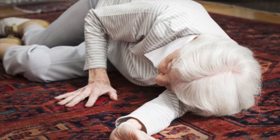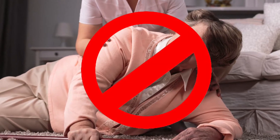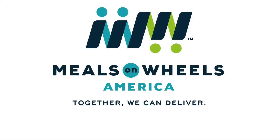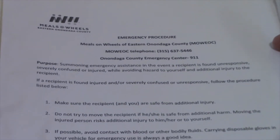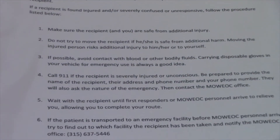In the unlikely event that a client has fallen or is unresponsive, do not attempt to lift or move an injured client. Call 911 and wait for help to arrive. Call the main office at 315-637-5446 to alert the Director of Operations. Then review the emergency procedures found in the binder to ensure all appropriate steps are taken.